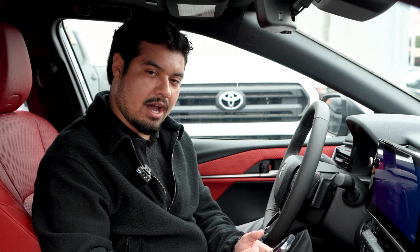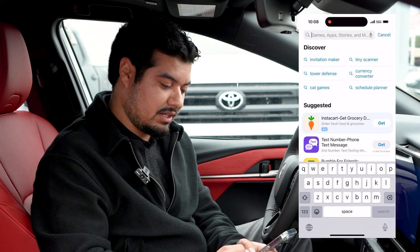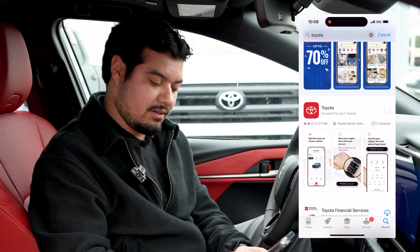To begin, you go to your app store whether you have an iPhone or an Android. Right now we're going to use an iPhone, so you go to the app store and type in Toyota. It's the first one that comes up — it'll be red with the white Toyota logo. You download it.